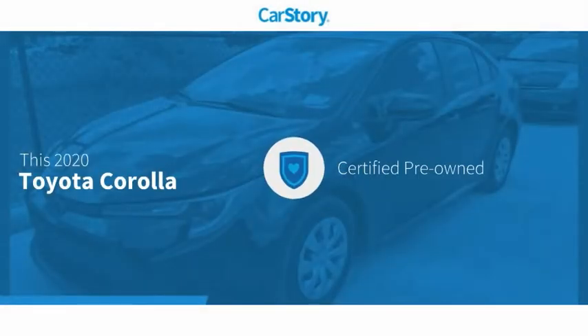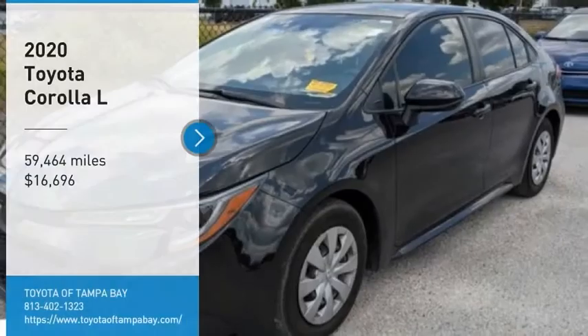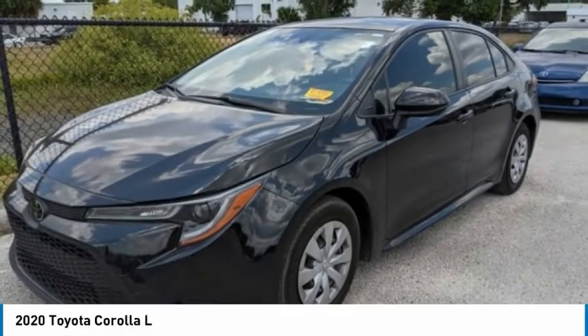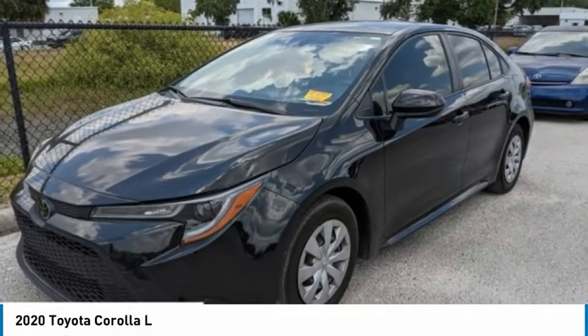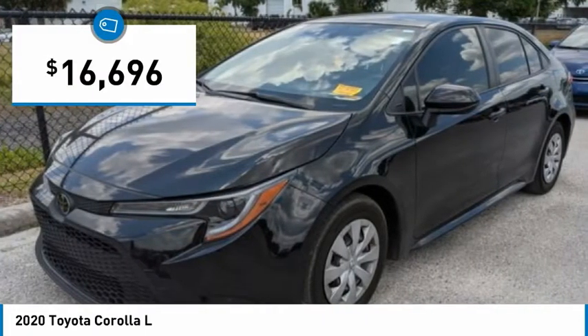Car Story research indicates this vehicle is certified pre-owned and has been listed as an IIHS top safety pick with these ratings. You are going to love the 2020 Corolla. The Corolla is still a great option for those who want dependability, comfort, and value, and is priced below $20,000.